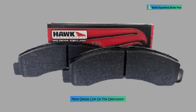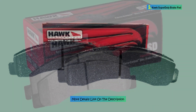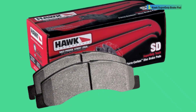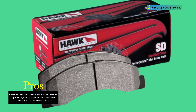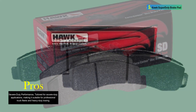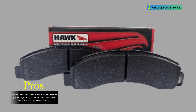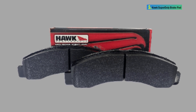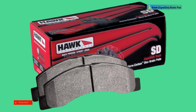Hawk Super Duty Ferrocarbon material is tailored to meet the demands of heavy fleet trucks and light trucks and SUVs with heavy tow loads, ensuring reliable and effective braking even in extreme conditions. The brake pads are recommended for professional fleets exceeding one ton and light trucks towing excessive payloads. The Hawk Performance HB300 2P700 Super Duty Brake Pad is a premium braking solution designed for severe-duty applications, particularly in professional truck fleets and heavy towing scenarios.